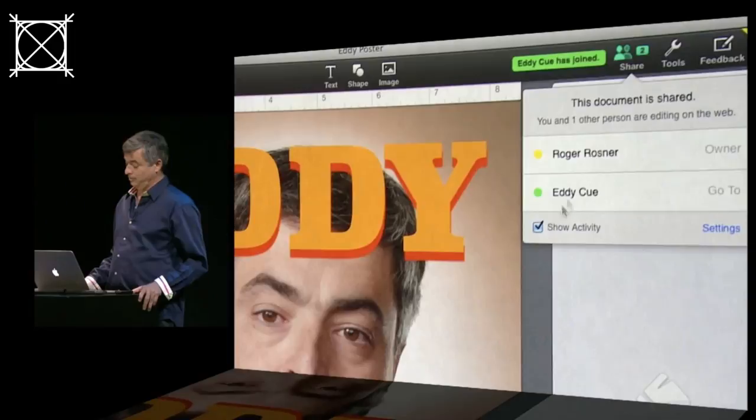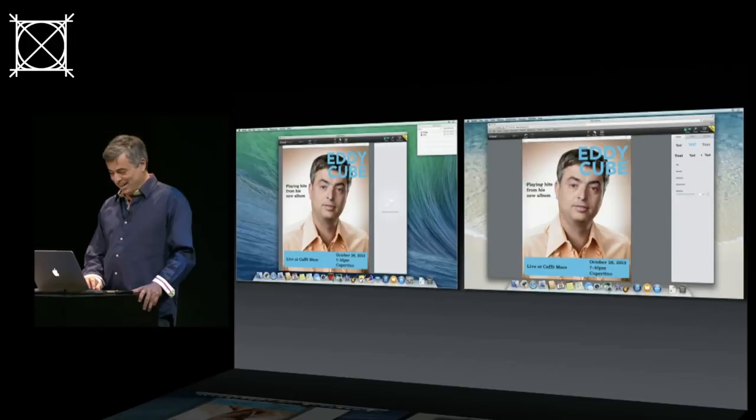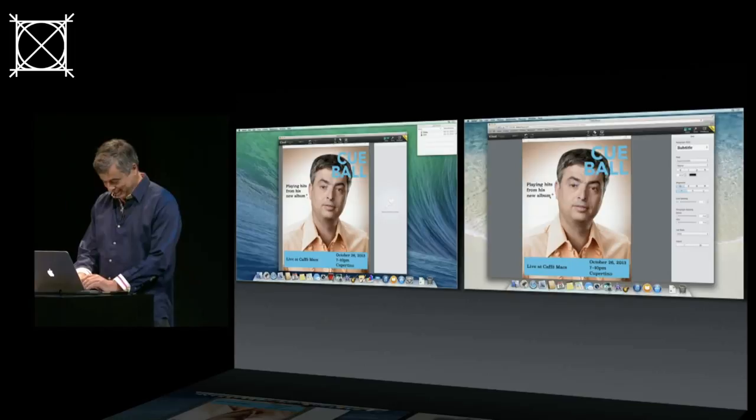I think we can definitely improve this, Roger. Let's go ahead and change the text — I want to go a little bit more modern here on my name. We'll switch it down here also. That's looking good, Eddie, but don't you think we ought to use your stage name? Roger, I have actually gone back to my third grade stage name. I've got this killer album and I'm going to go ahead and name it.